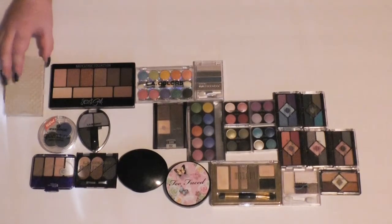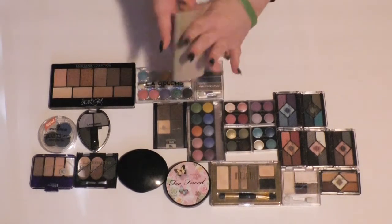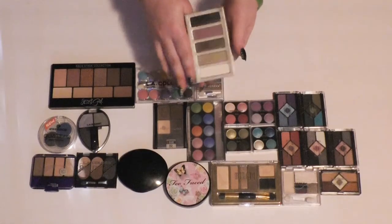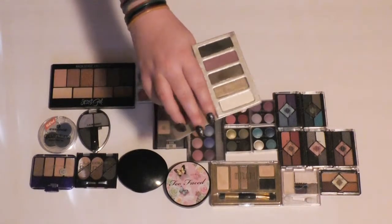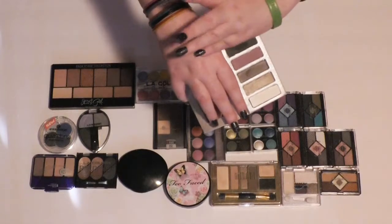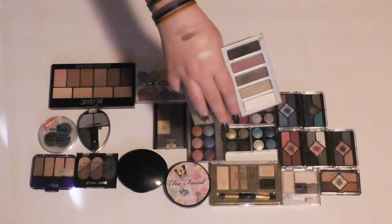This one I believe is from Lorac — yes, it's the Downtown Drama palette. This is probably from a few years ago; I think I got it at Nordstrom Rack. It's pretty. I don't remember how it swatches though, so let me just see. They feel really nice. Oh yeah, I'm keeping this. That's gorgeous.